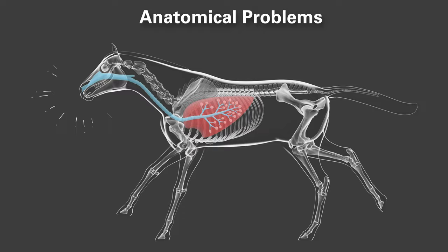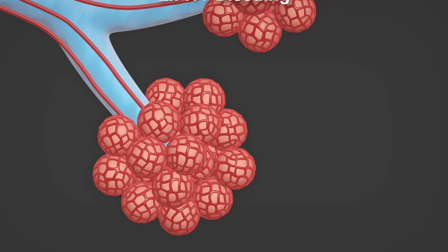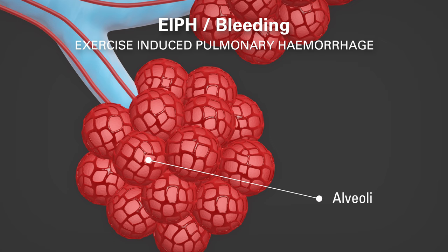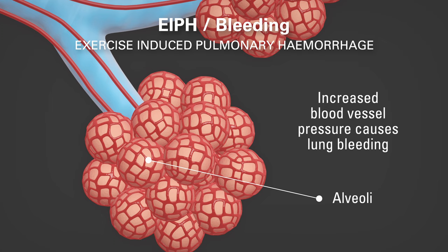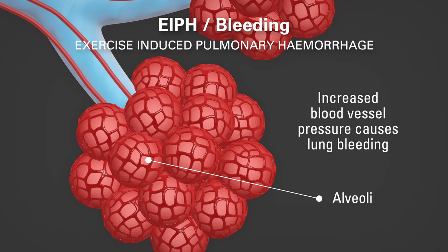Exercise-induced pulmonary haemorrhage, also known as bleeding, is a common and concerning condition which causes bleeding in the lungs during intense bouts of exercise. The cause is likely a result of increased blood vessel pressure in the lungs and a failure of the gas barrier membrane. Apart from intense exercise, no other risk factors have been identified. Horses can be prescribed Lasix to control bleeding during training, but the use of Lasix during competition is not legal in Europe.